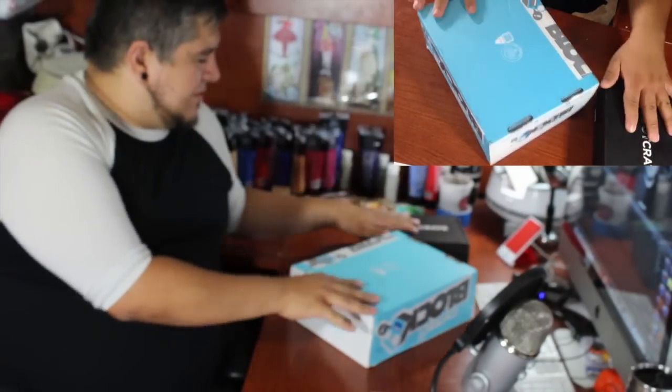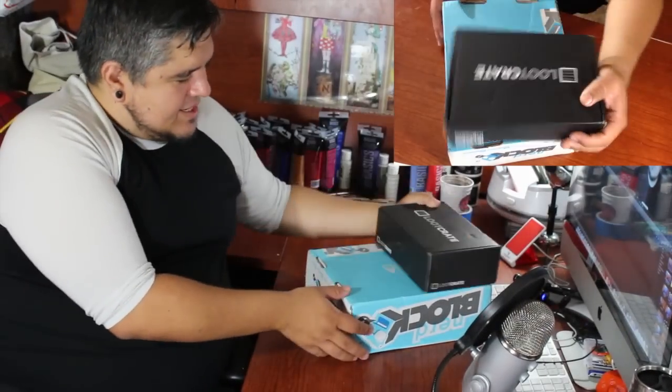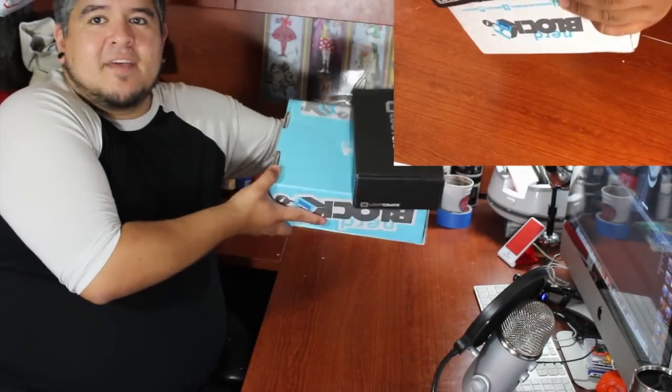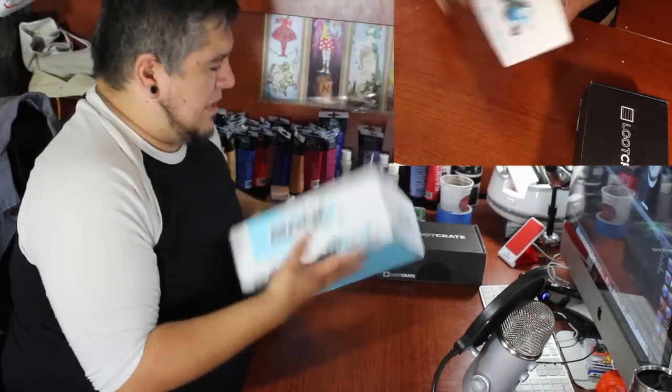Already I feel like NerdBlock is a little bit at an advantage, because it's bigger. I mean, look at the size of this thing. Loot Crate's like half the size. We'll put Loot Crate off to the side for right now and let's get working on this NerdBlock.